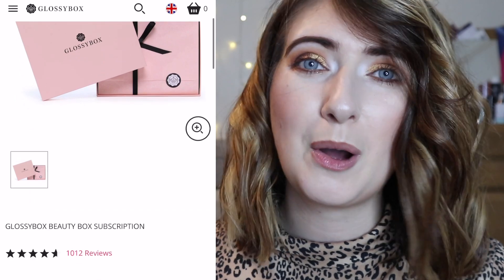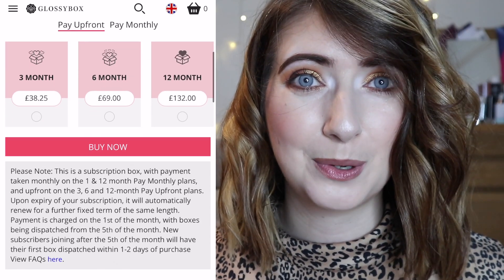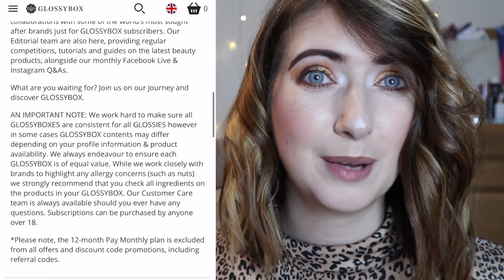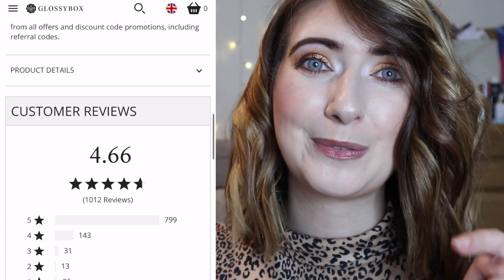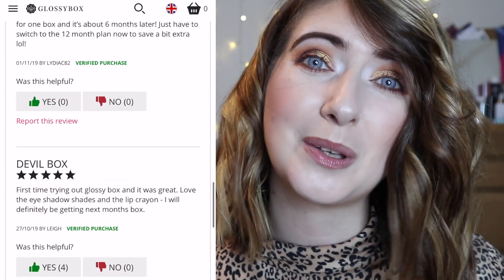If you know all there is to know about Glossy Box, I'm going to pop a timestamp below so you can skip ahead. But Glossy Box is a UK beauty subscription box company. They have a variety of subscription prices available from £8.50 a month to £10 a month depending on your personal circumstances. I'm going to put all the links below as to how you sign up, but if you are looking to save yourself some pennies I do have a discount code which will get you 25% off your first box — because if you are thinking of getting somebody a subscription for Christmas, what a better way to do it than to save yourself some money.